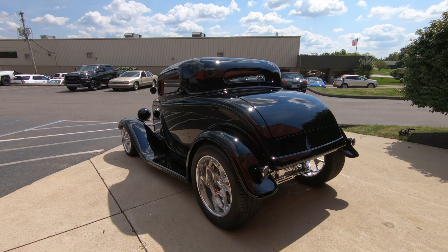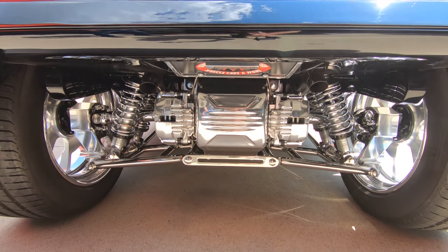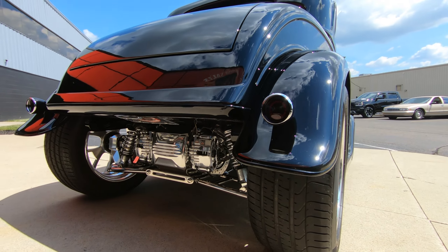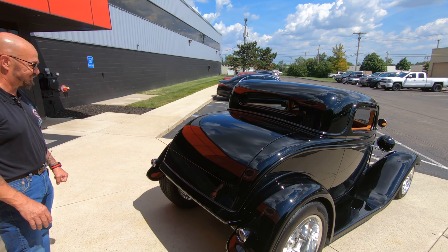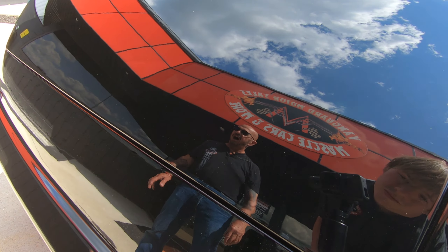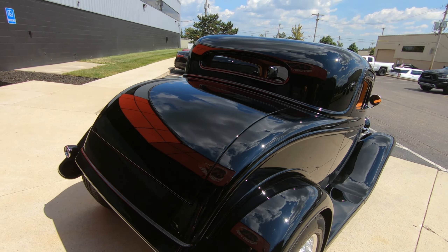And then check out the independent rear suspension back there. The back view of this thing is the killer view, man. Just absolutely gorgeous. We've got a perfect reflection of me and the Vanguard sign right in the paint. Looking sweet, man. At least the Vanguard sign looks sweet — I don't know about me. All the body lines are looking good. The paint is slick as can be.